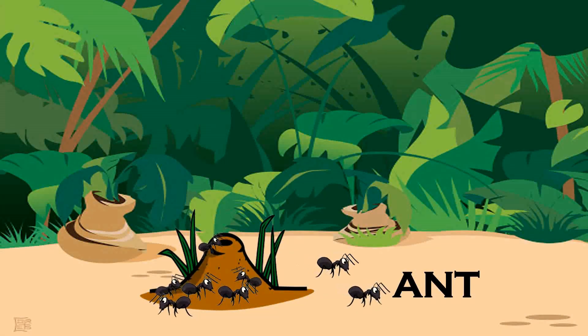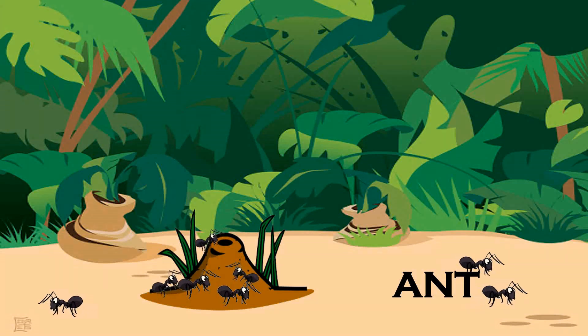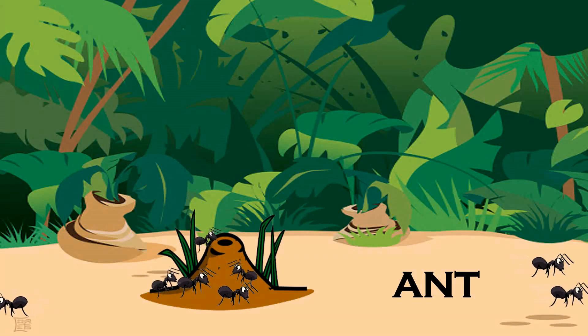Ant. Ants build anthills to live in. They are found in black, brown and red colors.